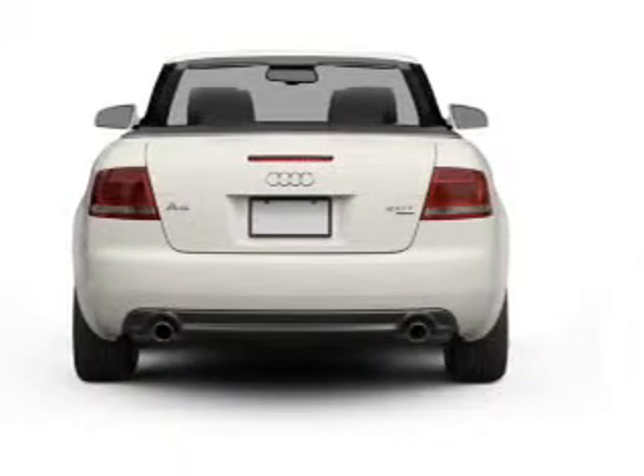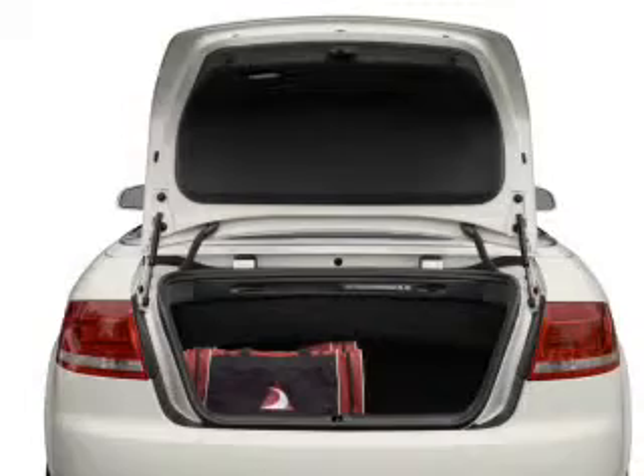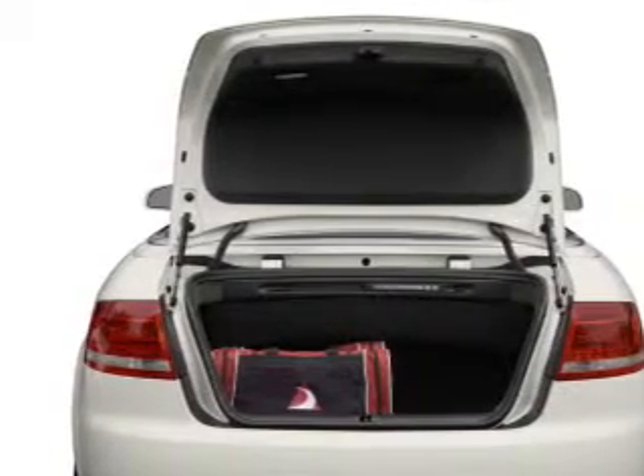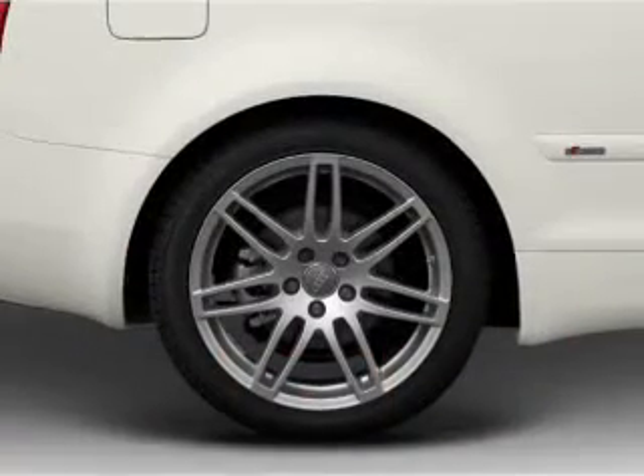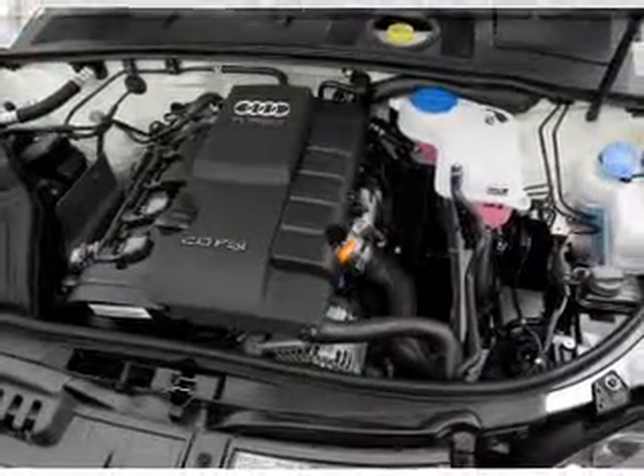With an efficient four-cylinder engine that responds smoothly to its automatic transmission, stand out from the crowd with premium wheels. Treat yourself to the splendor of a premium sound system. Anti-lock brakes help you bring your vehicle to a safe stop.